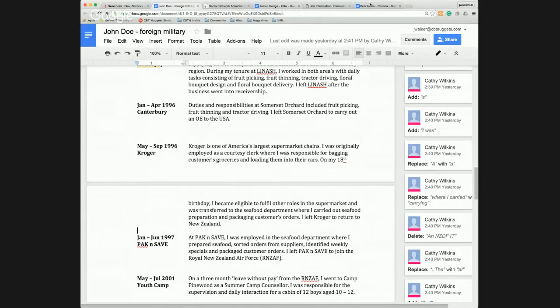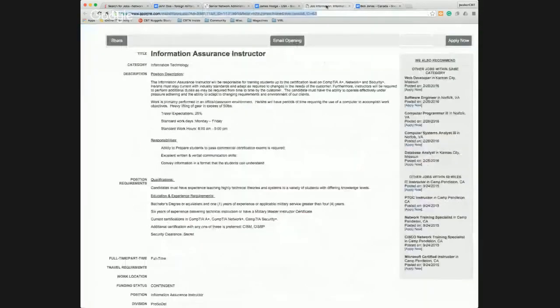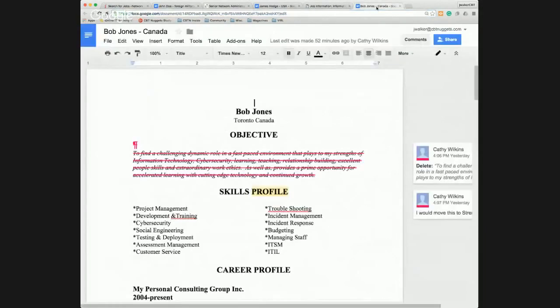Now let's take a look at Bob Jones, who is applying for the Information Assurance Instructor position. There's a lot of conversation about objectives. My opinion is that if they are not asking for a cover letter, I wouldn't necessarily use the word 'objective,' but I would put a blurb in there before you start talking about your skills — about who you are as a person and what you're good at.